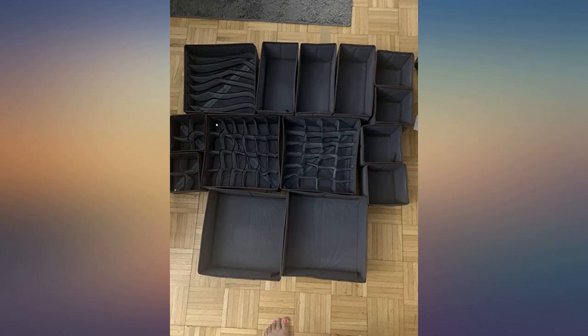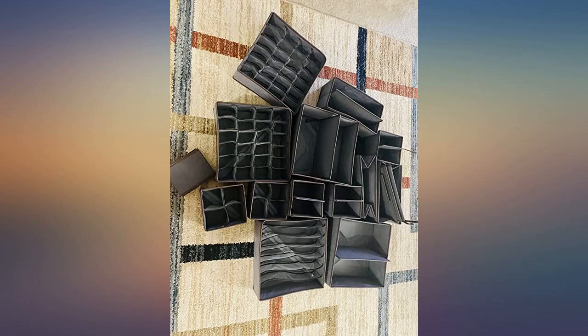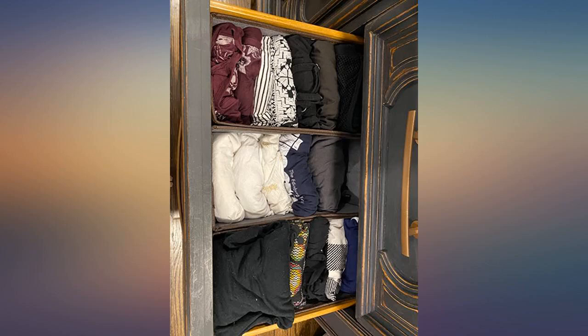This takes care of all our drawer needs at home. The hardboard at the bottom makes it more sturdy. The boxes with compartments are so handy to store garments, socks, and all such small essentials. Absolutely love this.